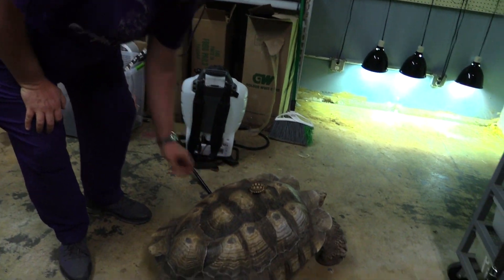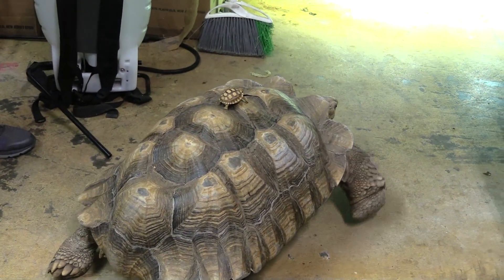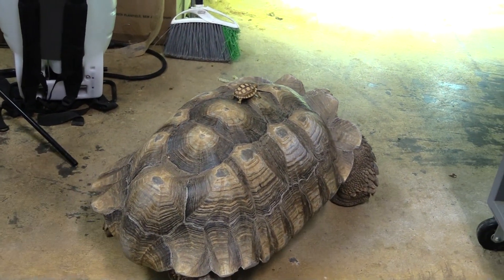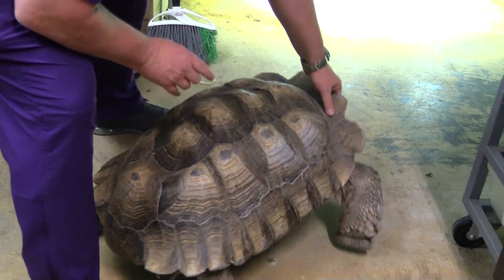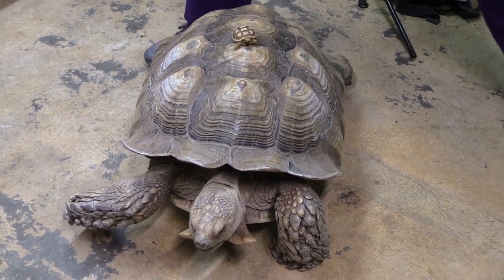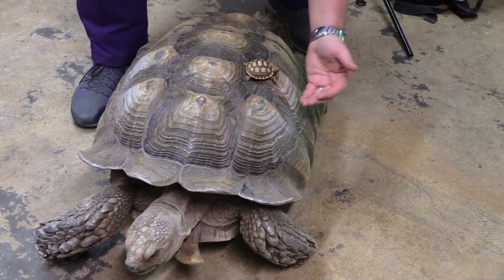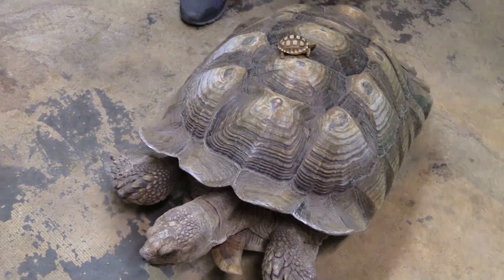Here's a little size comparison. That is a baby tortoise riding on what I would not even say is a full-grown sulcata. This sulcata here can get bigger — he ain't done growing yet. There is more to him than what you're seeing currently.